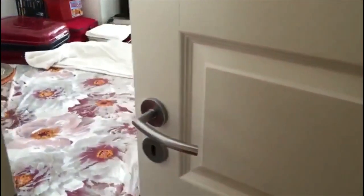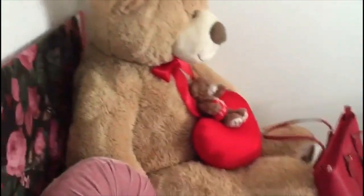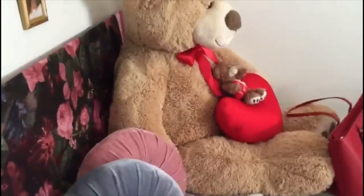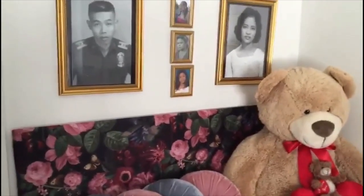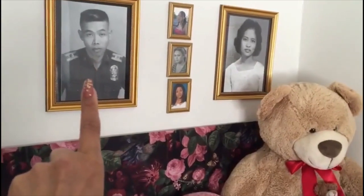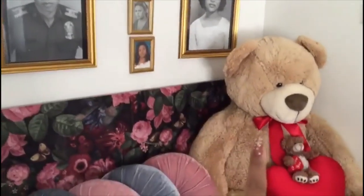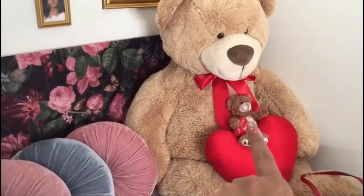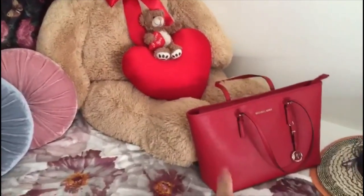Hello guys, I will show you what's in my room. First, I will show you the picture of my parents — my father and my mother — and my three kids, and my big teddy bear and this small teddy bear.